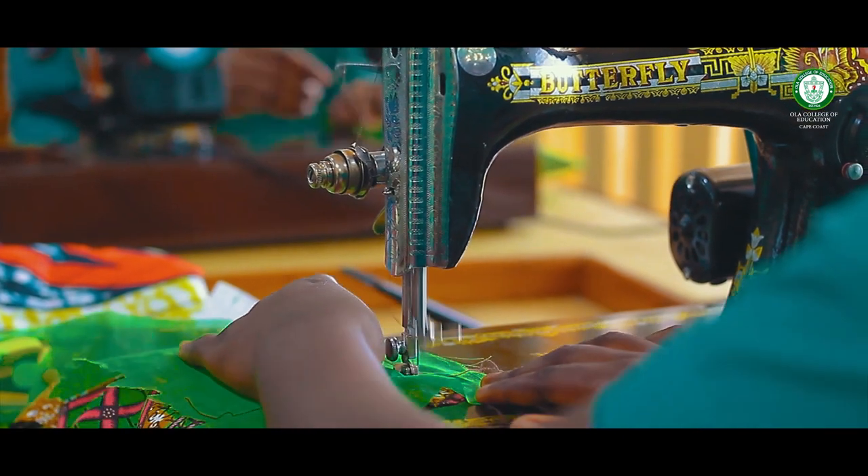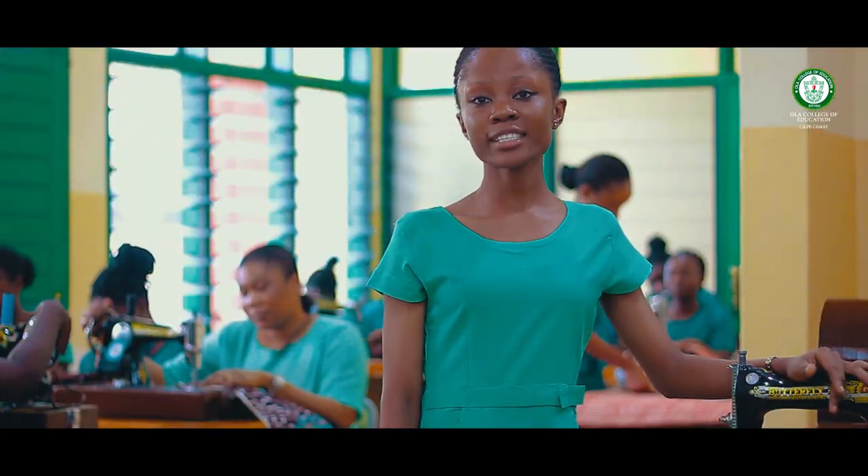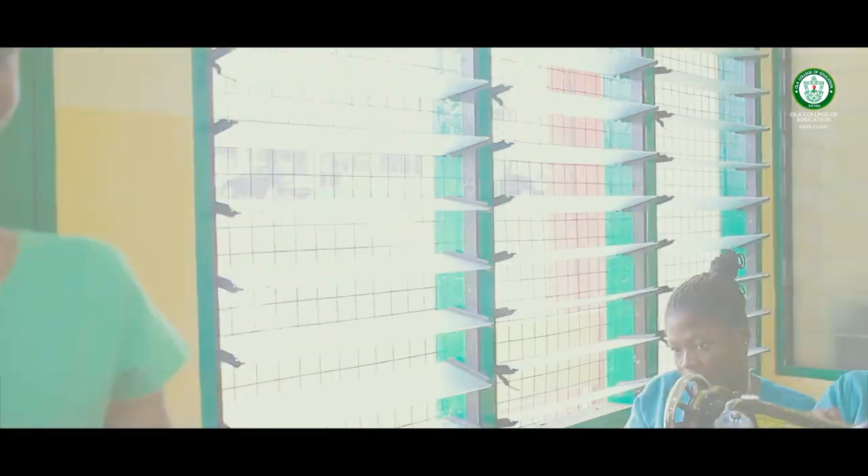The lab is equipped with electric sewing machines, industrial sewing machines, knitting machines, and sewing machines.